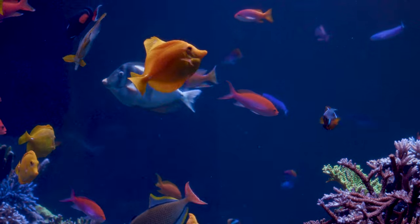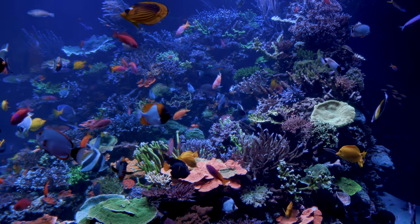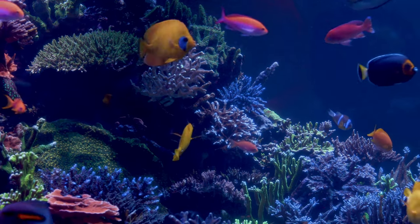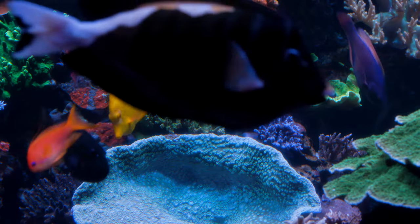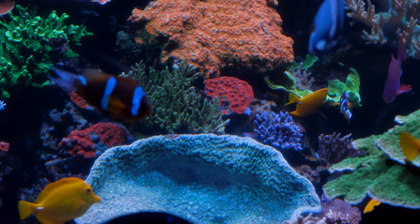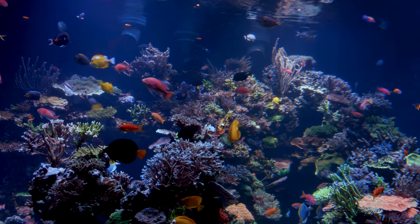I used to think this tank was going to stay coral-light and we would focus on the fish, but it's turned out so much better than my expectations. The amount of beautiful corals, aquascaping, and work we did here — collecting organically as a team — has been incredible. The team all has one thing in common: passion in their hearts. They take care of this beast like it's their own, and that's how I hire — passion and fire combined with knowledge.